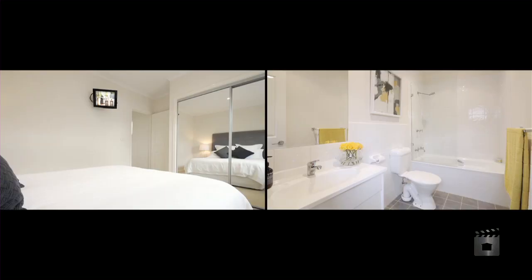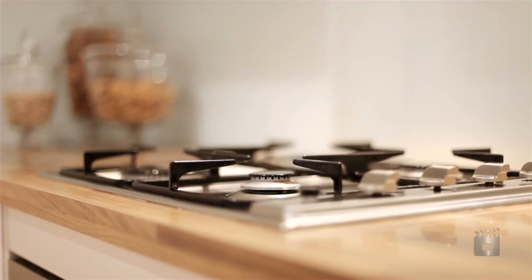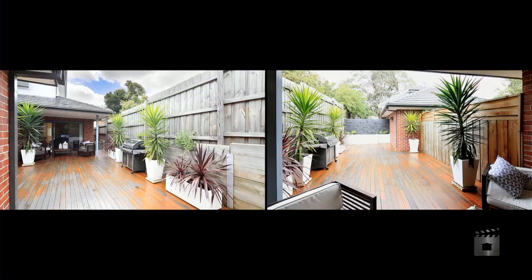Designed for entertaining, the open-plan living and dining areas are complemented by a well-appointed kitchen with stainless steel appliances and glass splashbacks. Leading from the kitchen is the extra-large, fully-decked private rear courtyard, which comes complete with an undercover area and water feature.